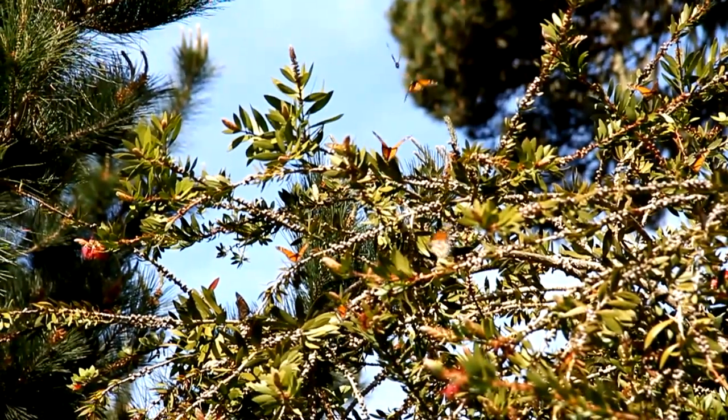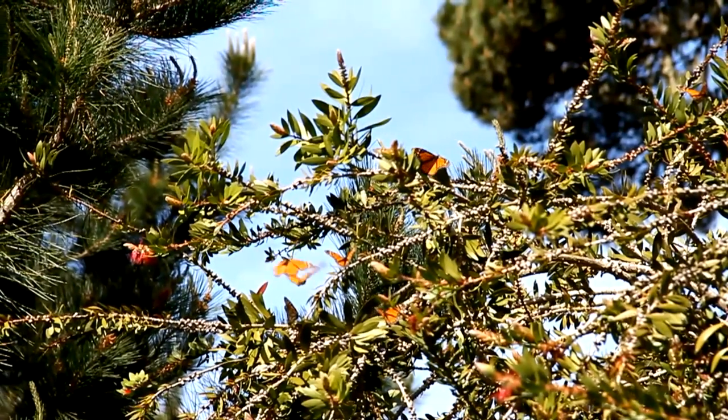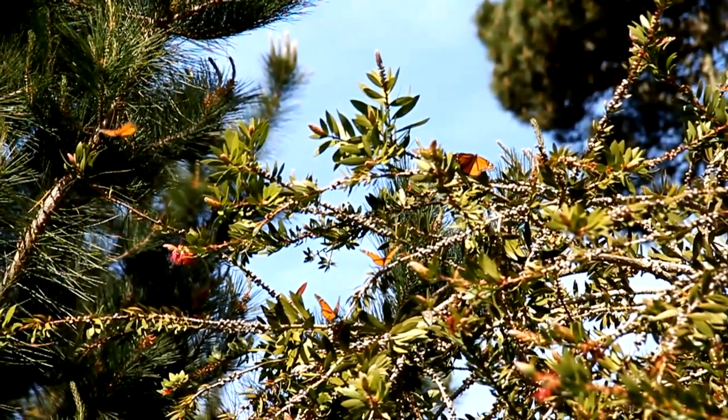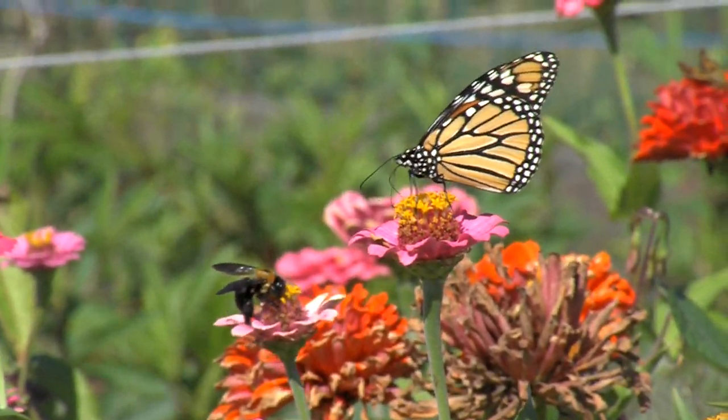Their offspring will travel and disperse across the USA and into Canada over the spring and summer until it is time to migrate south again. It generally takes four generations of monarchs for each annual cycle.